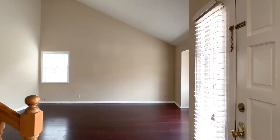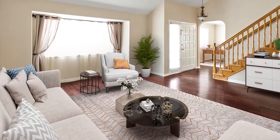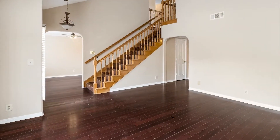This traditional floorplan home features all of the living space on the first floor, with all four bedrooms together upstairs. Immediately upon entering, you'll find this inviting formal living room, complete with a vaulted ceiling and elegant hardwood flooring.